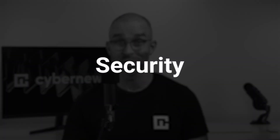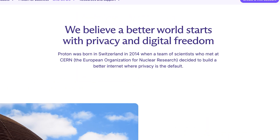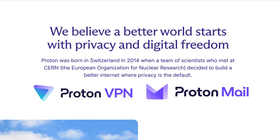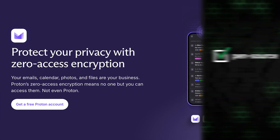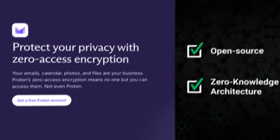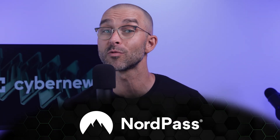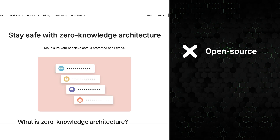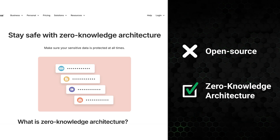Let's start out this password manager comparison by covering security. ProtonPass shines in this respect since it was created by a very privacy-focused company already famous for cybersecurity services like ProtonVPN and ProtonMail. Furthermore, ProtonPass is completely open source and has a zero-knowledge architecture. NordPass is also developed by a reputable cybersecurity company, Nord Security, so it too has strong backing. While NordPass is not open source, it still uses zero-knowledge architecture standards.